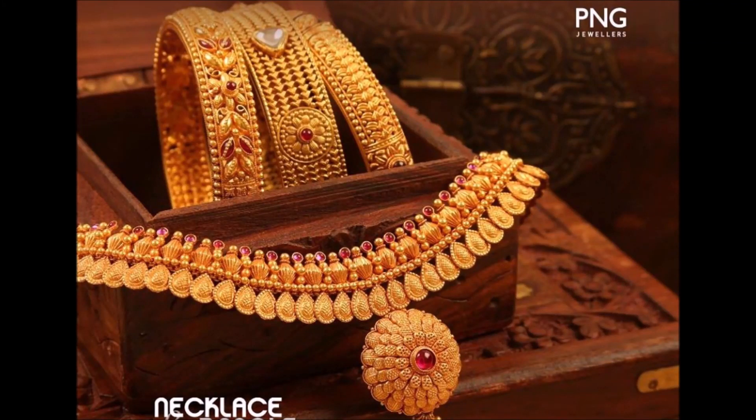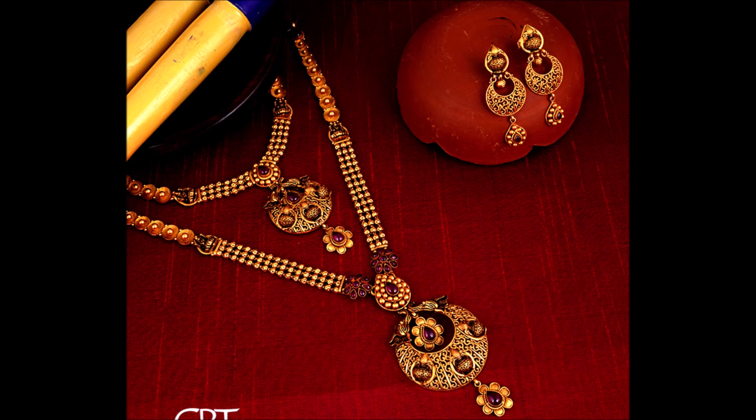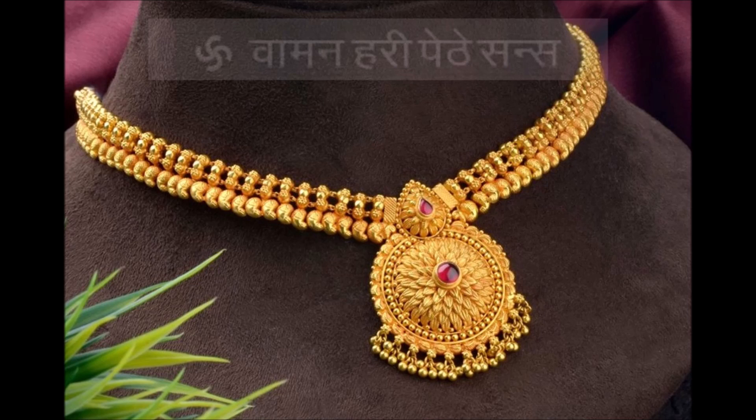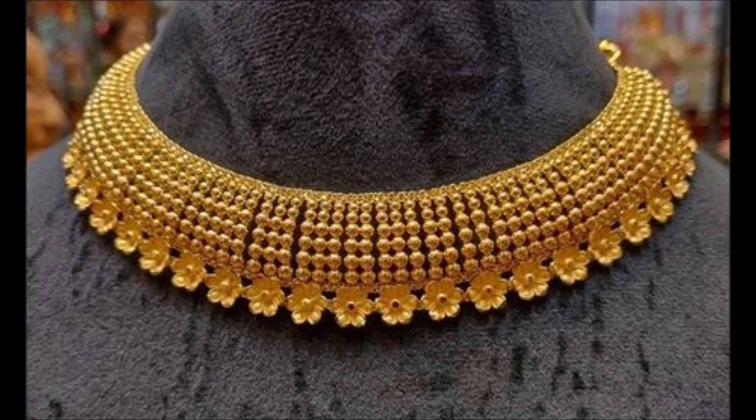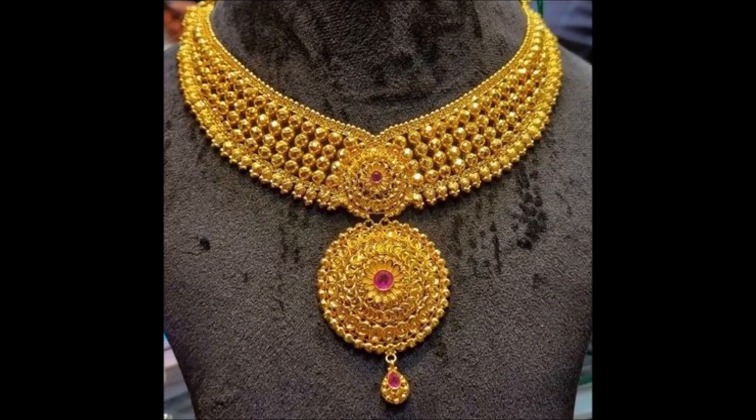Hi viewers, welcome to the new jewelry channel. In this video you are watching the latest collection of gold necklace designs. All these necklaces are made up of 22 carat yellow gold. They look stunning and beautiful. Get this classy ornament to look the best. This necklace is perfect for your wedding.